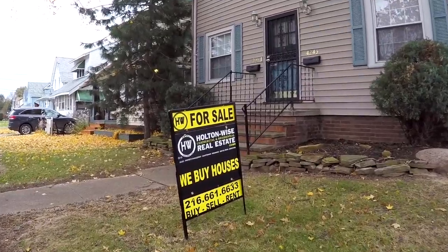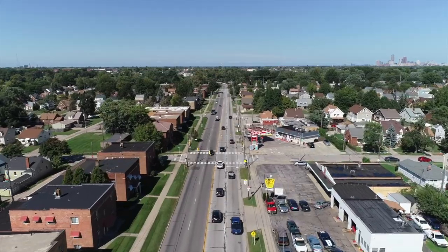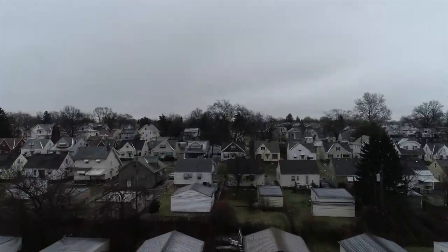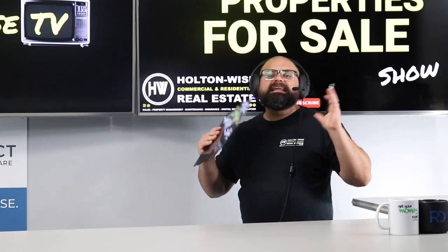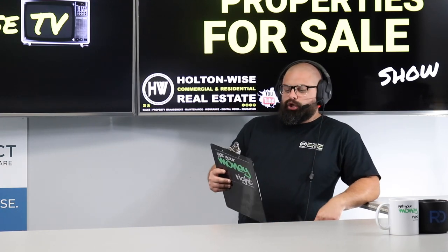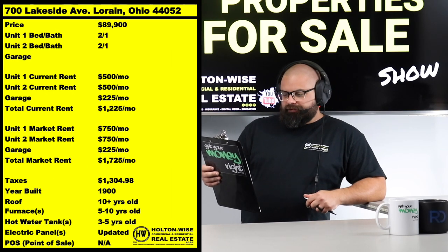Welcome to another episode of the Investment Properties for Sale show, where everything is selling at or above list. We provide complete transparency and education, taking you on a video tour and giving it to you straight. I've got another solid duplex in a sleepy little area of the Cleveland market — Lorain, 700 Lakeside, Lorain, Ohio 44052.